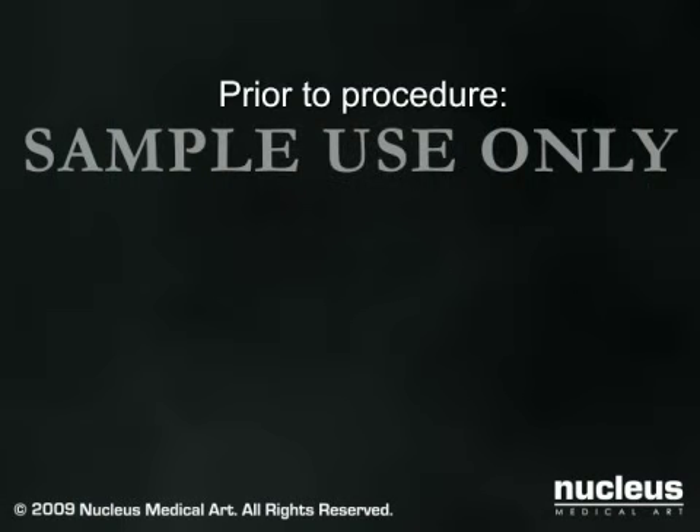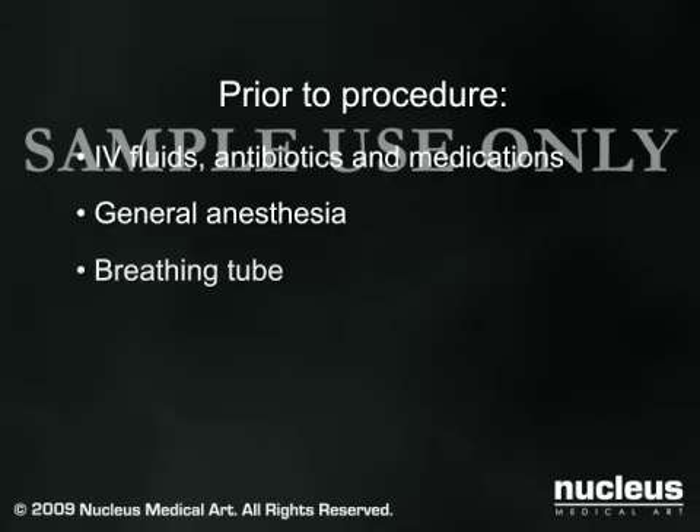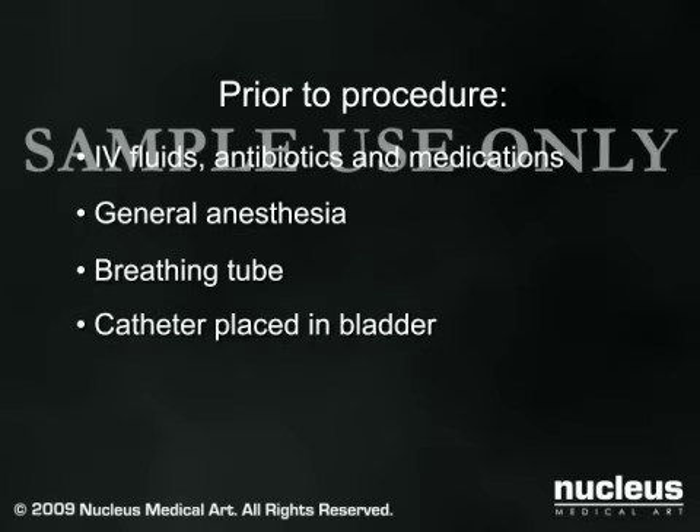When you arrive at the hospital, an intravenous line will be started, and you may be given a sedative to help you relax. Laparoscopic inguinal hernia repairs are done under general anesthesia, which will put you to sleep for the duration of the operation. A breathing tube will be temporarily inserted through your mouth and into your throat to help you breathe during the operation. A catheter may also be placed in your bladder to drain your urine. These will be removed at the end of the procedure. An uncomplicated laparoscopic inguinal hernia repair usually takes between 30 and 60 minutes.